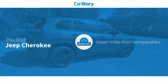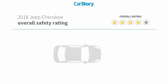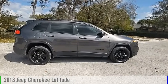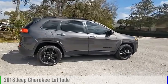CarStory research indicates this vehicle as having lower miles with less wear and tear with these ratings. Come test drive the 2018 Cherokee.